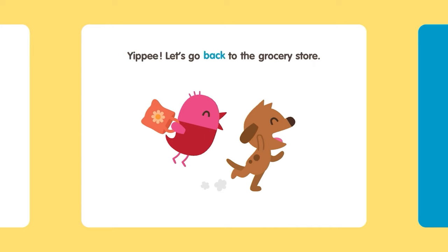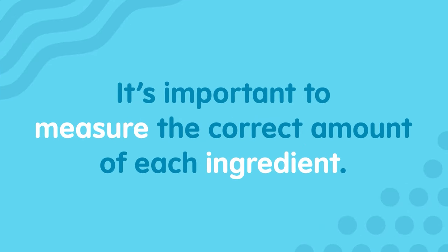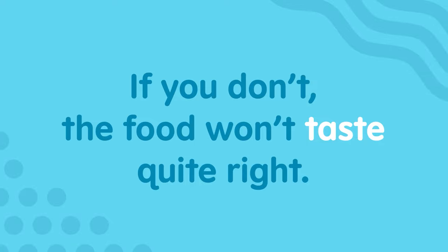Yippee! Let's go back to the grocery store! It's important to measure the correct amount of each ingredient. If you don't, the food won't taste quite right.